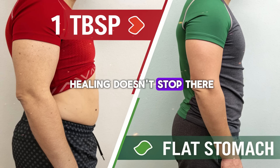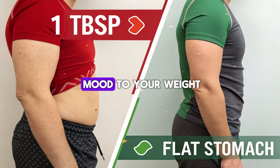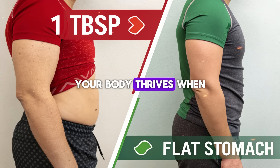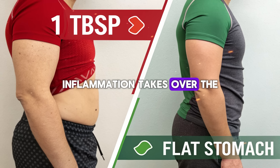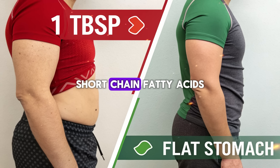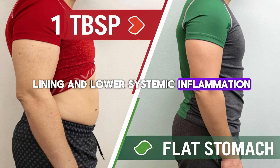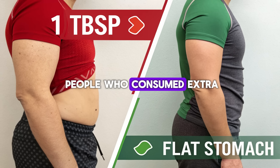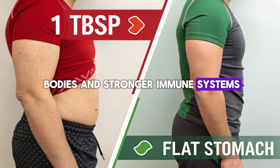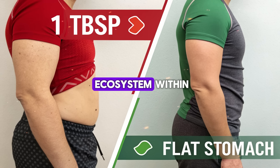Deep in your gut lies another world — a hidden ecosystem of trillions of bacteria shaping everything from your mood to your weight to your immunity. When this microbiome is balanced, your body thrives; when it's disrupted, inflammation takes over. The good news: olive oil feeds your gut's friendly bacteria. It fuels the production of short-chain fatty acids like butyrate, which soothe the intestinal lining and lower systemic inflammation. In one Spanish study, people who consumed extra virgin olive oil daily had a greater diversity of gut microbes linked to leaner bodies and stronger immune systems. This is how food becomes medicine — not by masking symptoms, but by restoring the ecosystem within.